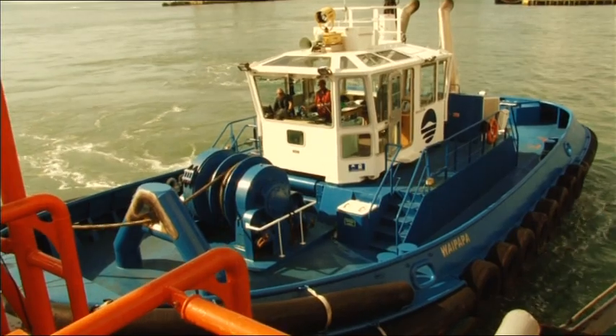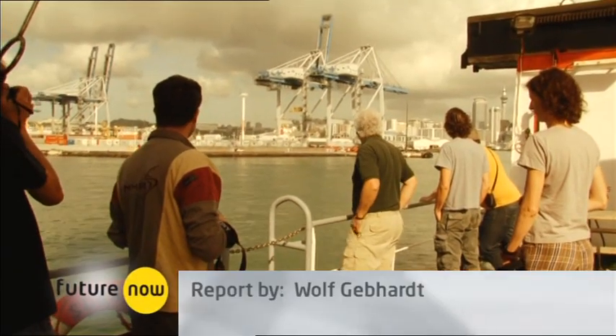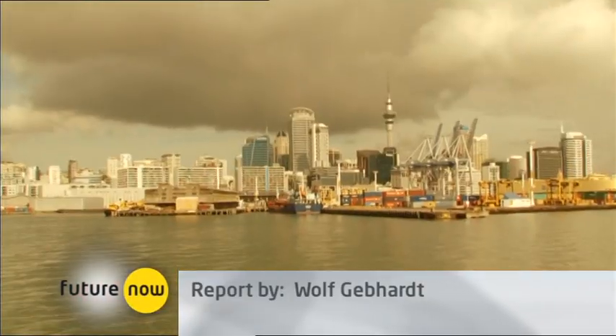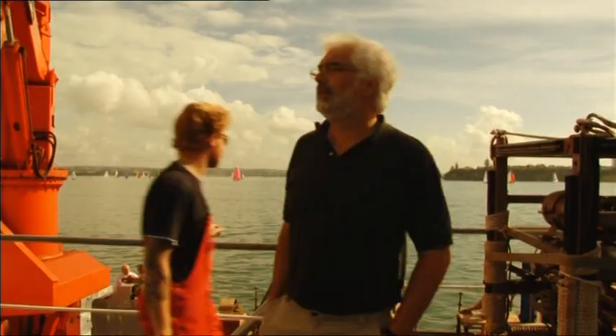After 17 days at sea, a tugboat helps the Zona into Auckland harbour. In 2013, Bialas and his team plan to explore methane hydrates again in an expedition off the coast of Taiwan.